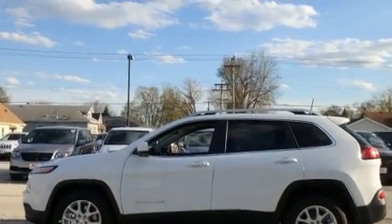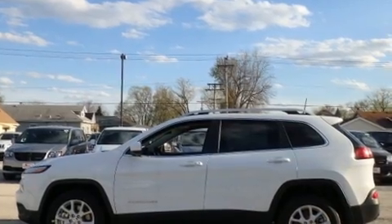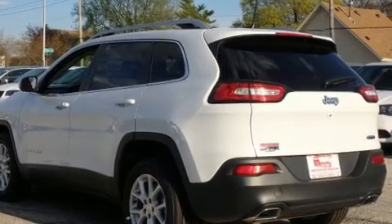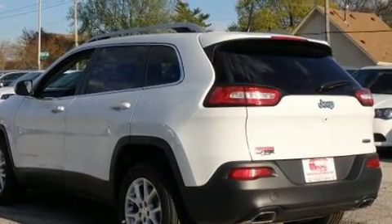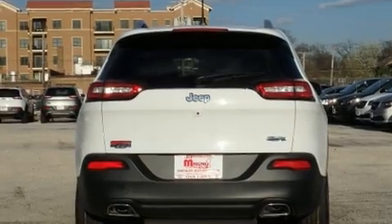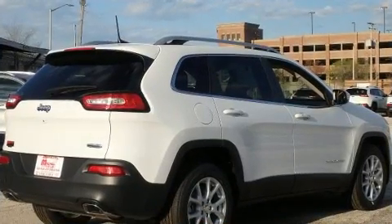Jeep infused the interior with top-shelf amenities, such as front and rear reading lights, a rear window wiper, a trip computer, an automatic dimming rearview mirror, an outside temperature display, a power rear cargo door, and a split folding rear seat.